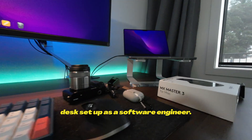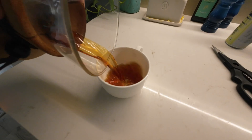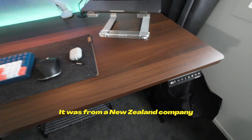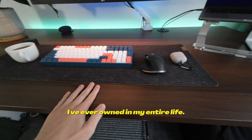This is my work from home desk setup as a software engineer. First of all, this is my desk. It was from a New Zealand company called Deskbird — probably the best desk I've ever owned in my entire life.